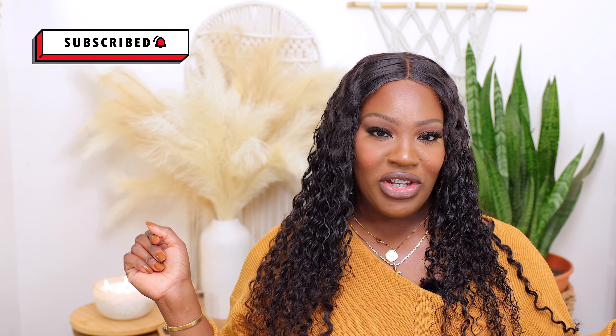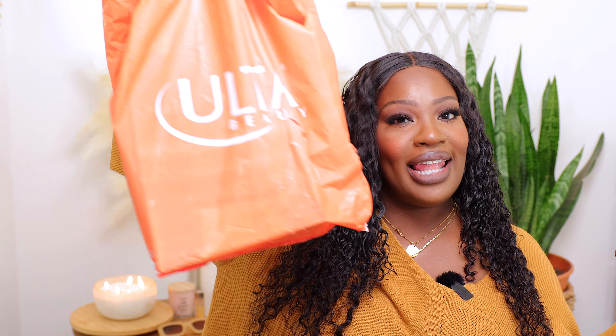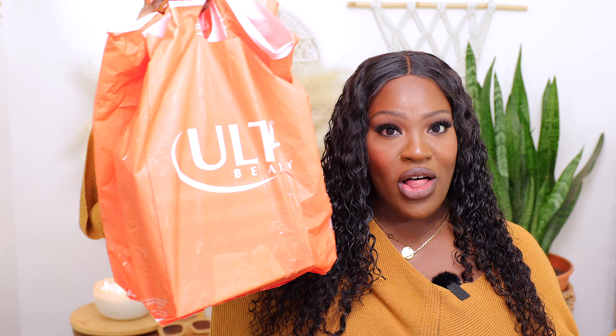Hi guys! Welcome and welcome back to my channel. My name is Moe. If you're new here, please feel free to subscribe to my channel and like this video if you liked it. So today I'm sharing a collective Ulta haul and some miscellaneous products that I have that don't really have a home. So if you guys want to see the stuff that I've been picking up recently, keep on watching.